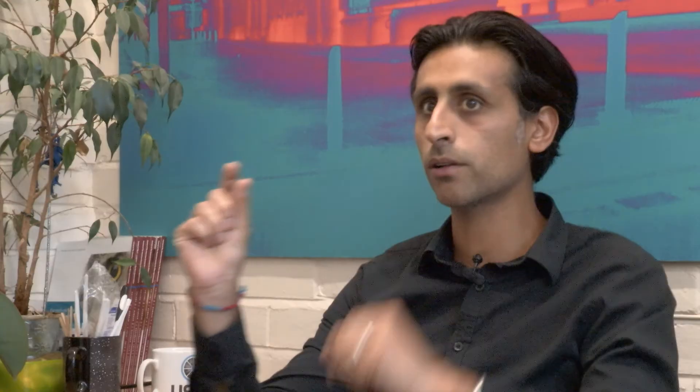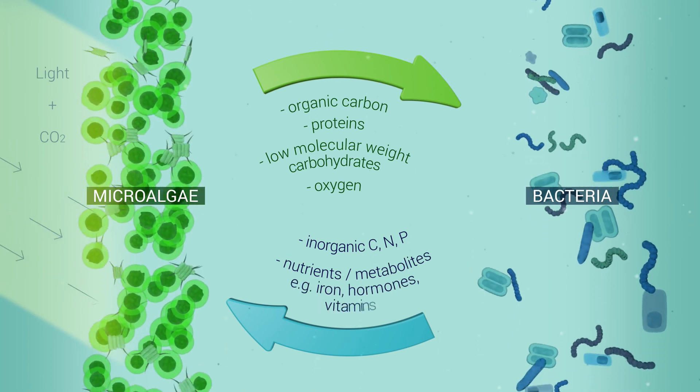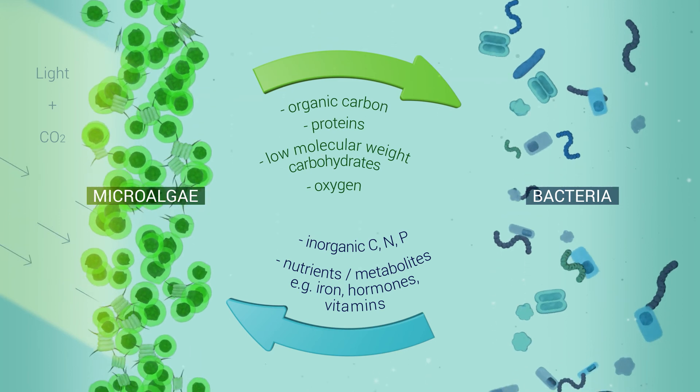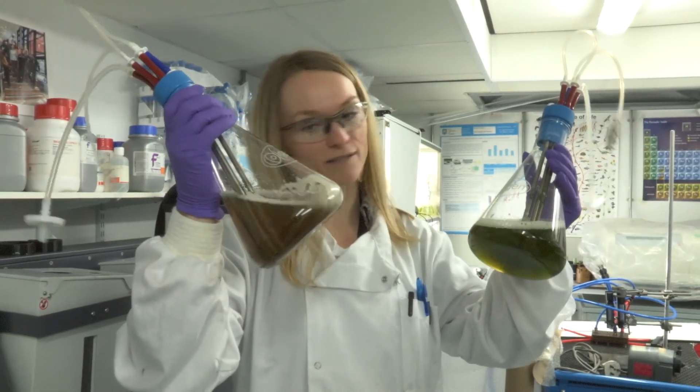We're not using one algal species. We've got bacteria to break down organics, which then provide nutrients for the algae. The algae can take them up — they don't need lots of light, they don't need hot temperature, just warm temperature — so they can exchange and survive for a long time. That's our innovation. We've also got an innovation of how to separate the algae from the water once they've grown, and that has to be low energy and low cost as well.